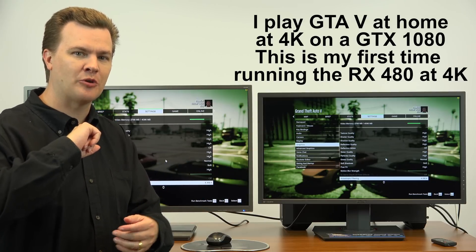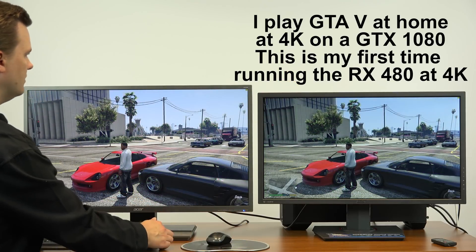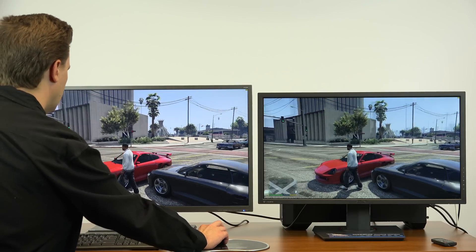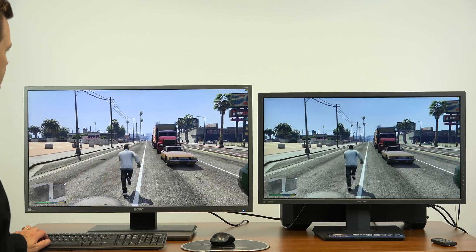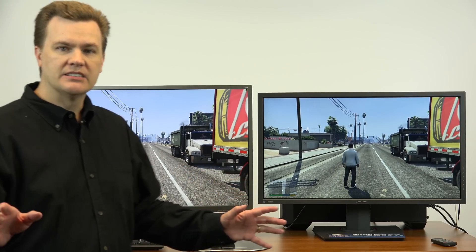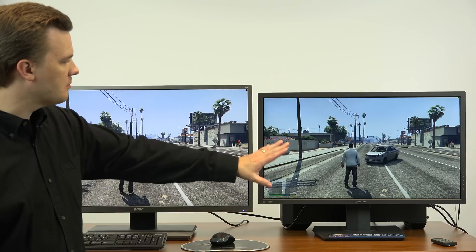Look for upcoming videos with 4K testing on an RX 480. That's gorgeous. Now we're at 50 frames a second — not perfect, but it's playable. Anyway, this video is not about Grand Theft Auto 5. This video is about the monitors, so enough about that. But it's remarkably impressive.